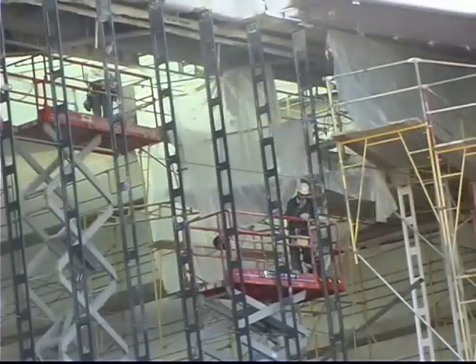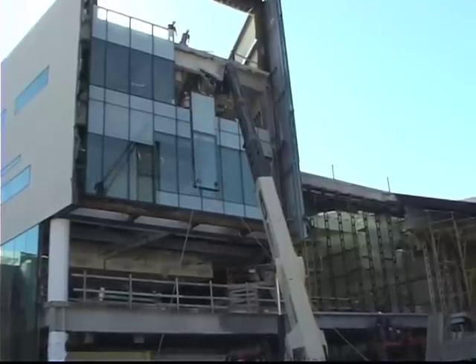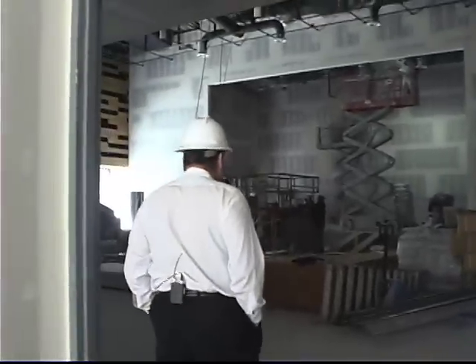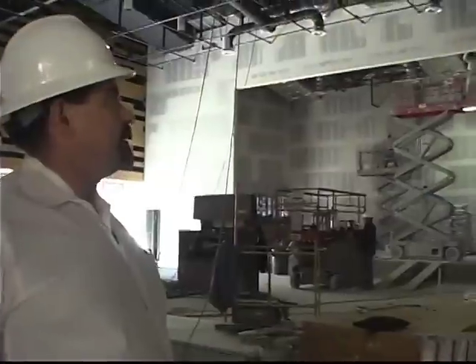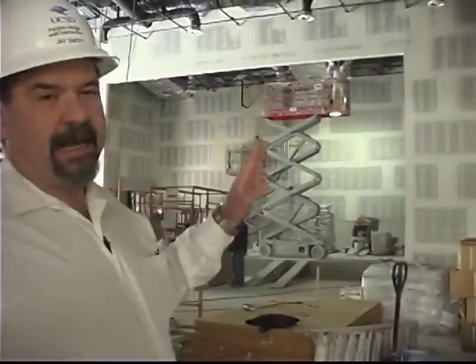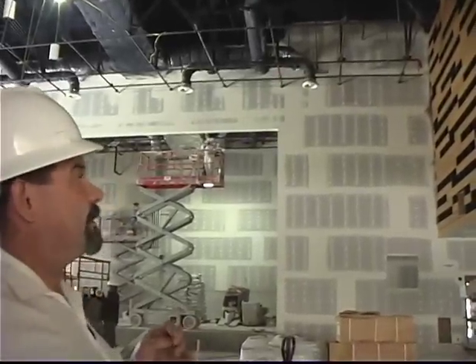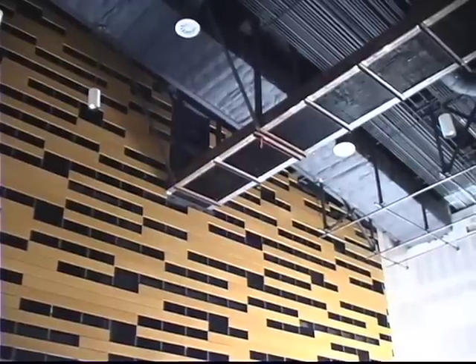But The Loft will not be the only entertainment venue in the expanded Price Center. Student organizations will be able to put on shows in a brand-new ballroom, which also has some environmentally friendly features. The walls are clad with MDF, which are recycled wood panels, so it's very green and also inexpensive.